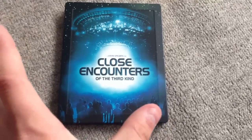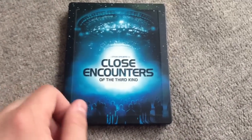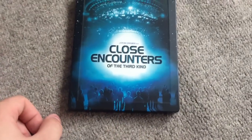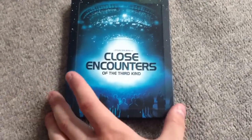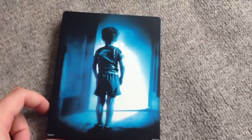So this is the front. Like I say, you've got the border on the outside. The Close Encounters lettering is embossed, which is nice. A nice image on there. And the spine. And the image on the back is pretty cool as well.